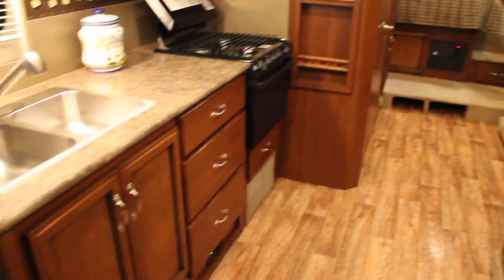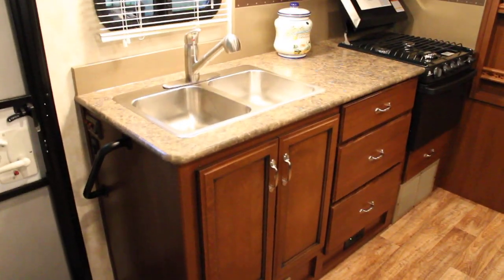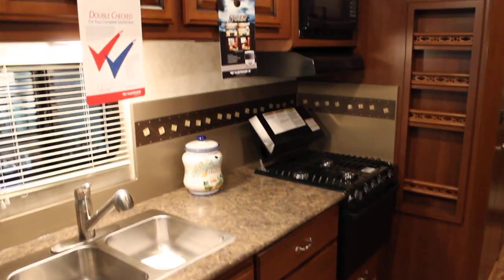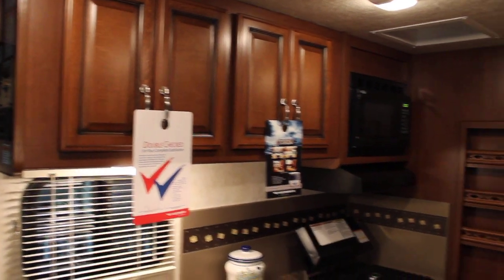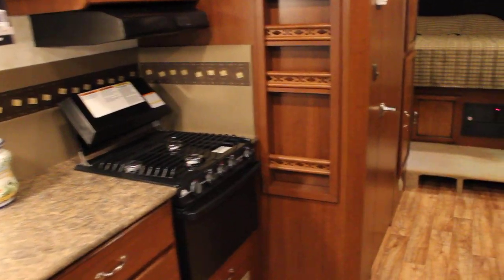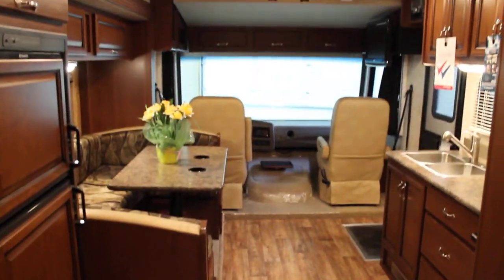We have a great galley in the 28F with lots of drawers and storage, double stainless steel sinks, three burner range and oven, microwave, and lots of overhead storage as well as a great spice rack. As we walk through this unit we can really get a great sense of the openness and spaciousness for living.